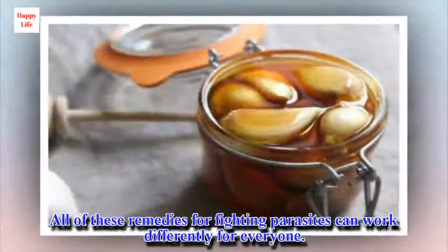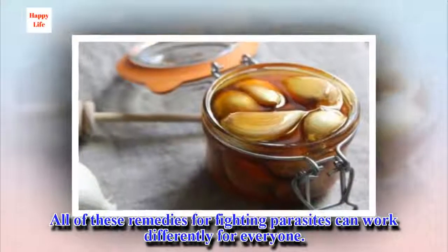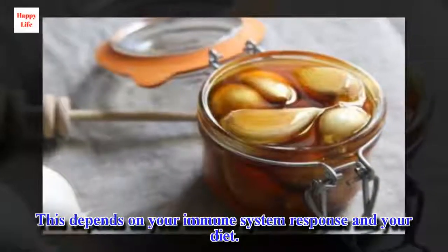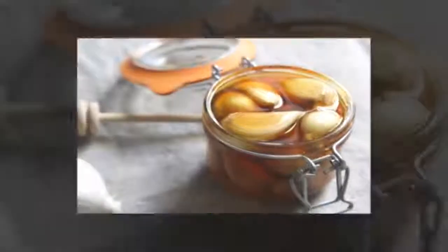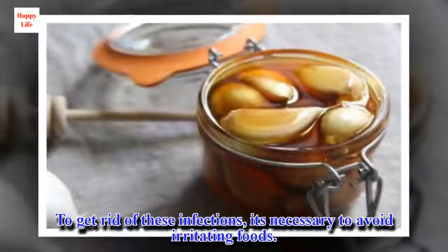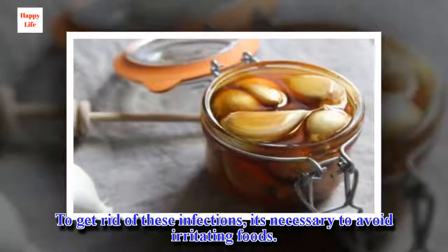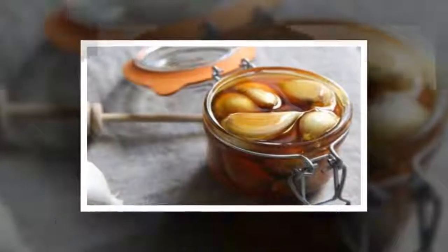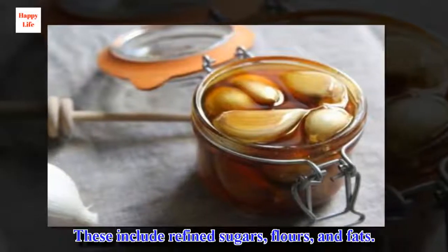All of these remedies for fighting parasites can work differently for everyone. This depends on your immune system response and your diet. To get rid of these infections, it's necessary to avoid irritating foods. These include refined sugars, flours, and fats.